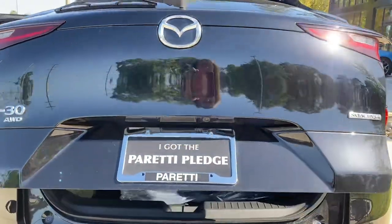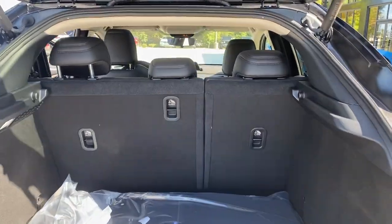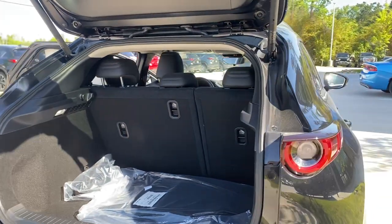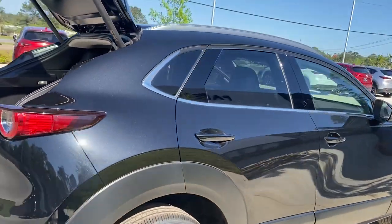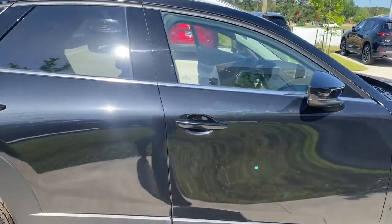You have your auto liftgate. You can drop down your seats — you can do 40, 60, or 100 percent. We also have different colors available; this one is black with black interior.